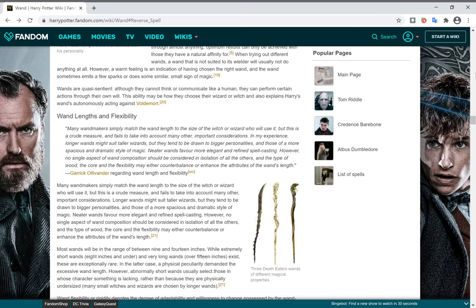Now, wand length. Many wand makers simply match the wand length to the size of the witch or wizard who will use it. Think about Hagrid — he has the longest wand in the Harry Potter universe, even longer than Draco Malfoy's, and is the biggest character except for Madame Maxime. Umbridge, being quite a short person, had the shortest wand in the Harry Potter universe.